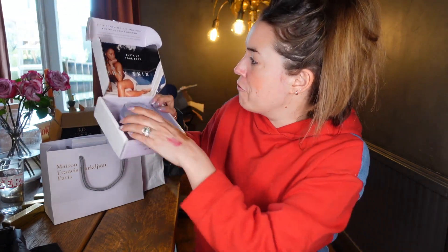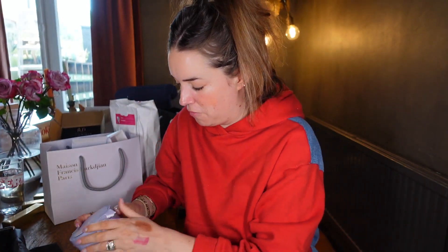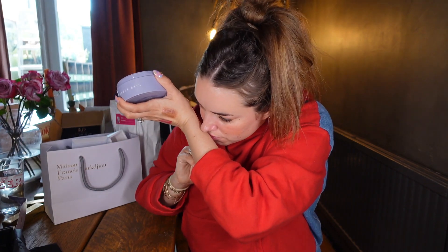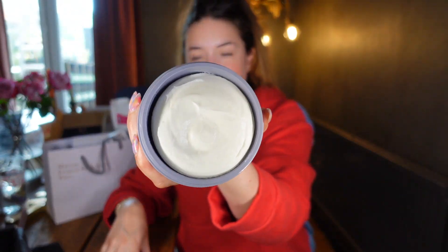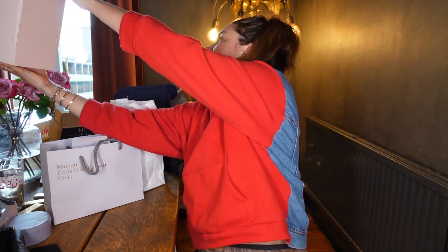Fenty Butter Drop — Butter Drop Whipped Oil Body Cream. The packaging is lilac, matching all their other Fenty skincare packaging. It looks incredibly luxurious, gives the most gorgeous gloss to the skin, and smells very fresh. It's going straight in the kit. Another great launch from Fenty.